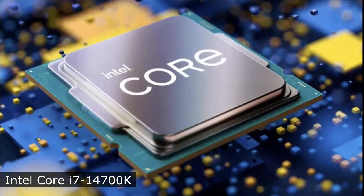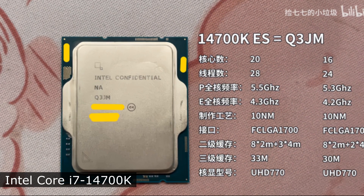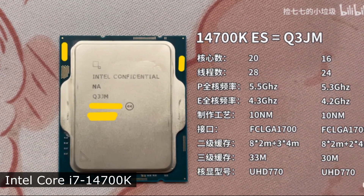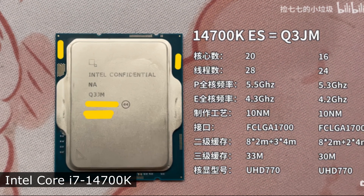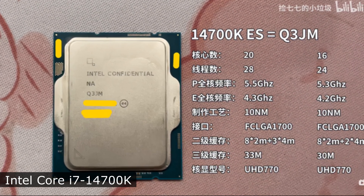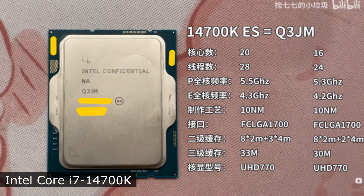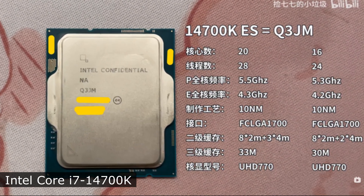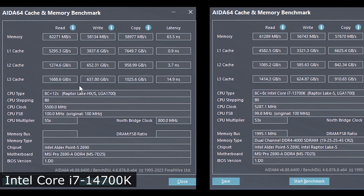The i7-14700K will have 20 cores and 28 threads, where 8 cores are productive and the remaining 12 cores are energy efficient. The processor will operate at a frequency of up to 5.6GHz. It will also have 33MB of L3 cache memory and power consumption at 125W.